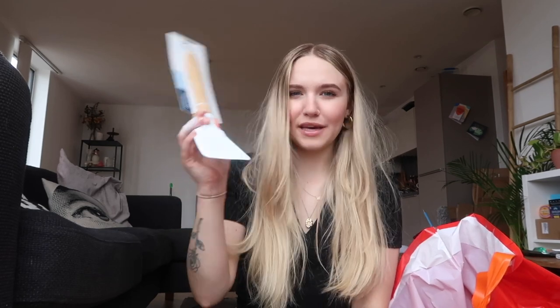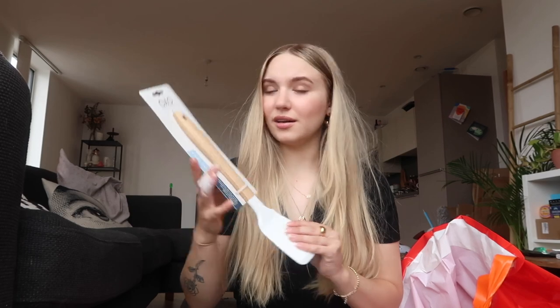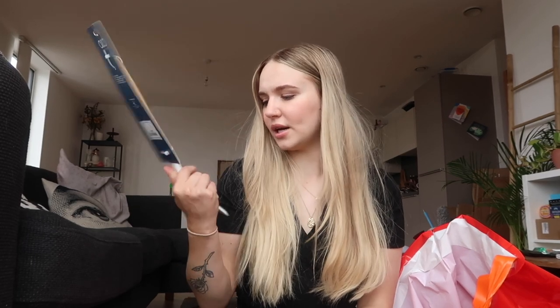Then I got this spatula. It's a silicone, eco-friendly, oak wood, BPA-free spatula. We do have a spatula already - we have a metal one - but the coating is coming off of it, so I just picked up this one. I like wooden things, so yeah. And this is £2.99. These are just kind of essential things.